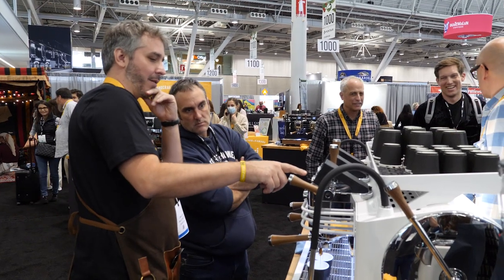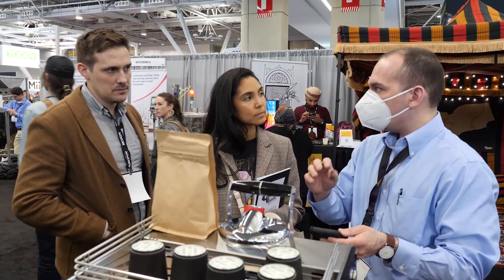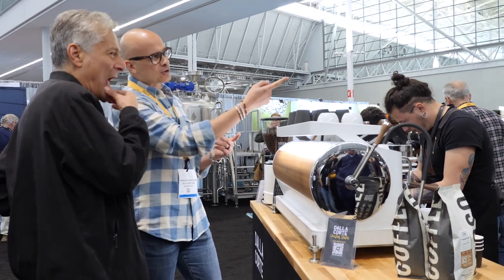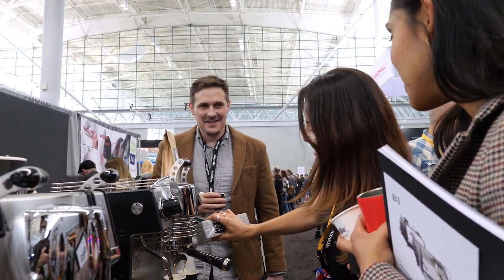With over 400 exhibitors and more than 10,000 attendees from around the world, the SCA Expo is the place to check out the latest equipment and trends in coffee, so of course we were there. While the Expo slants toward the commercial side of coffee, it's innovations in that space which filter down to home users.